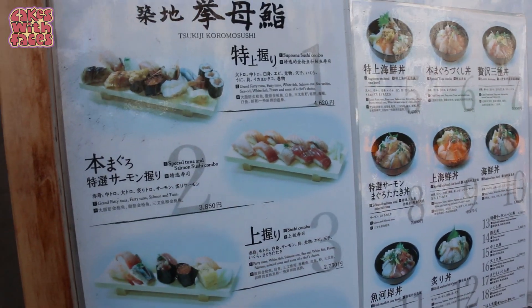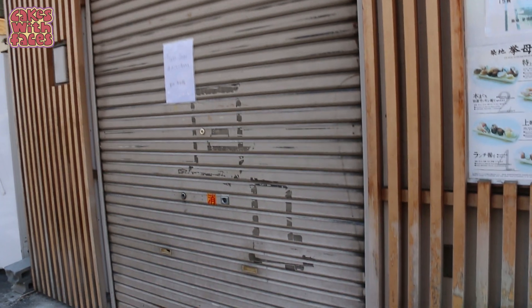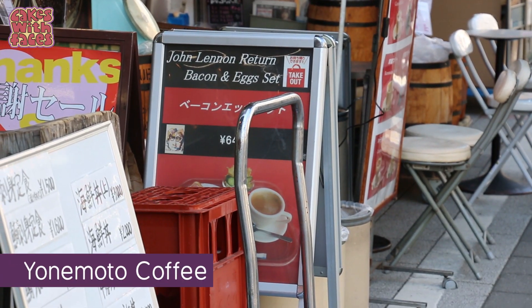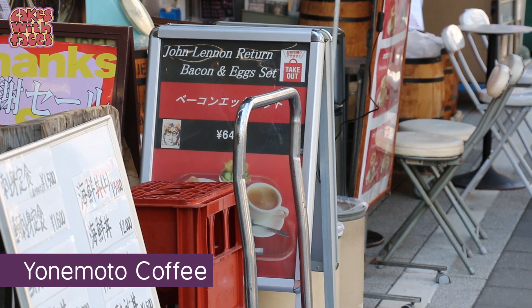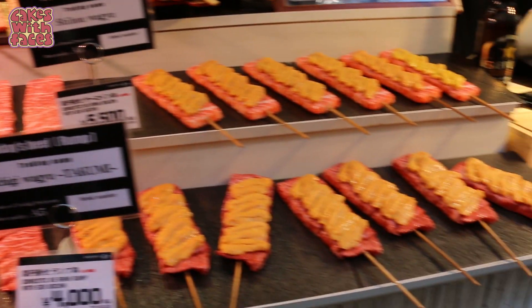This is the place Phil went to when he came here before — he had a sushi set. It's more of a restaurant where you can sit down and eat. This is Yonemoto Coffee, which John Lennon always came to when he was in Tokyo. On this trip Phil was on a quest to try Wagyu beef.